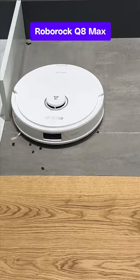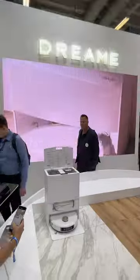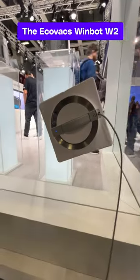Roborock showed off its new mid-range Q8 Max, which costs $600. I'm ready for robots to take over and clean my home. Are you?